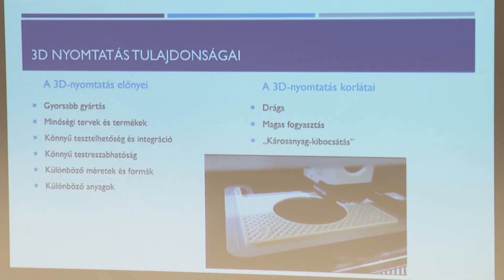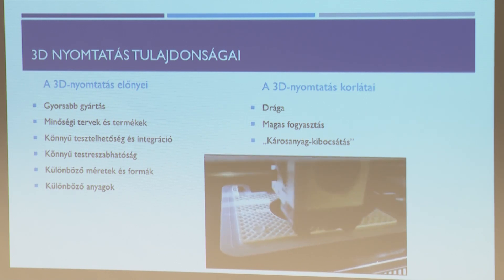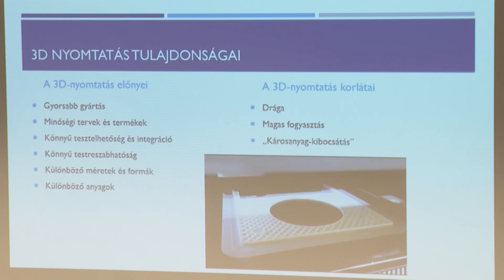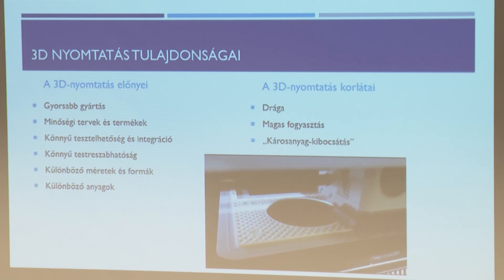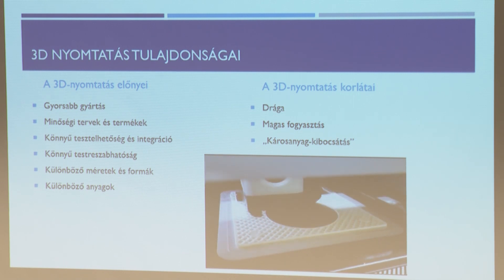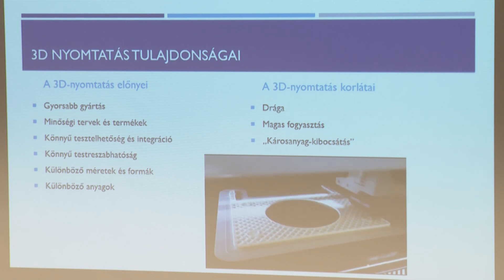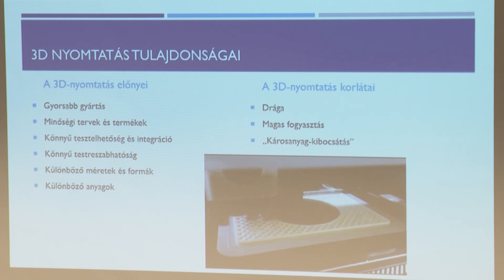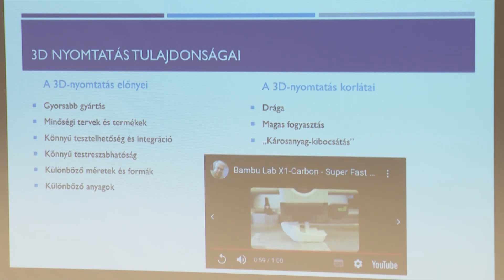Ezek legyenek a technológiák rövid bemutatásai, most az előnyök és hátrányok következnek. Egy videó: jelenleg az iparban ez a leggyorsabb FDM nyomtató, és ez nem gyorsított felvétel – így dolgozik valóságban. Az előnyök között szerepel a gyorsabb gyártás: viszonylag gyorsabban lehet gyártani, mint hagyományos eljárással. Természetesen vannak esetek, amikor a 3D nyomtatás lassabb, mint a hagyományos eljárás.